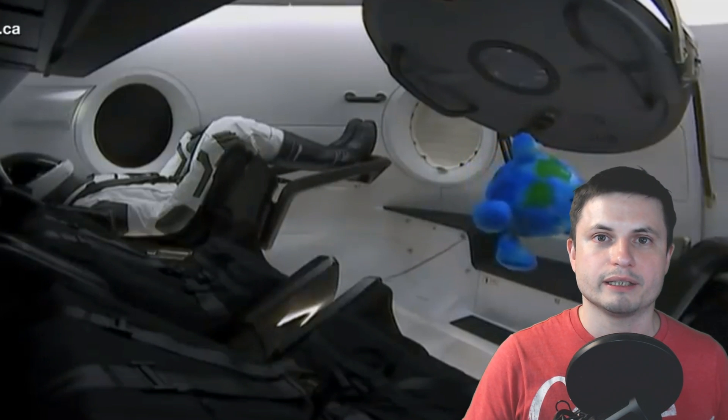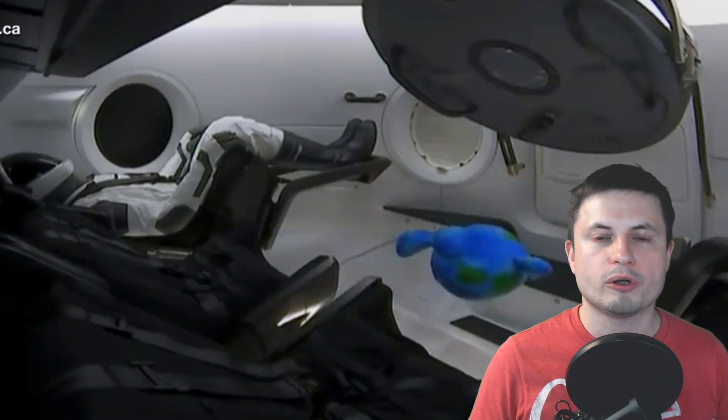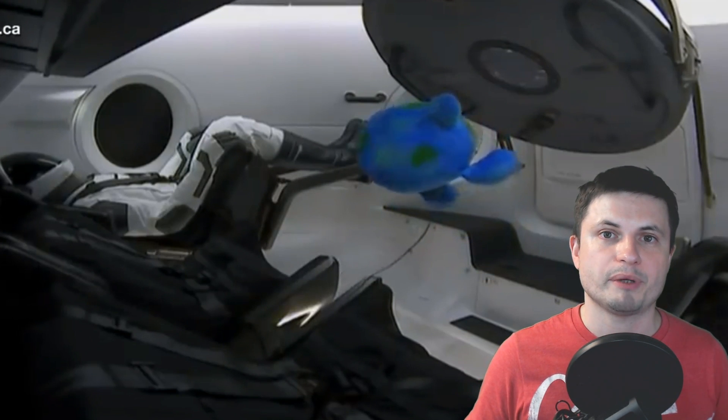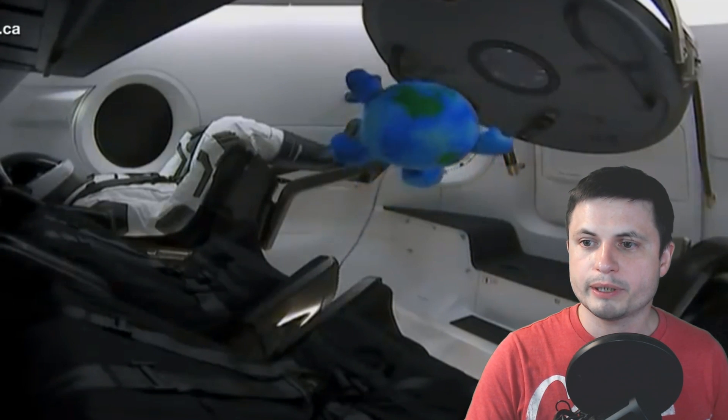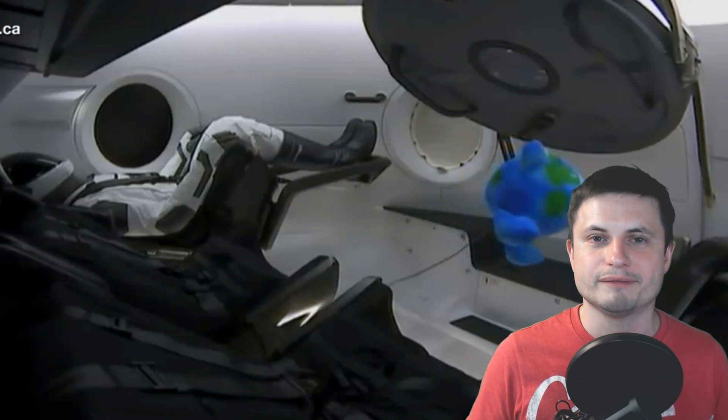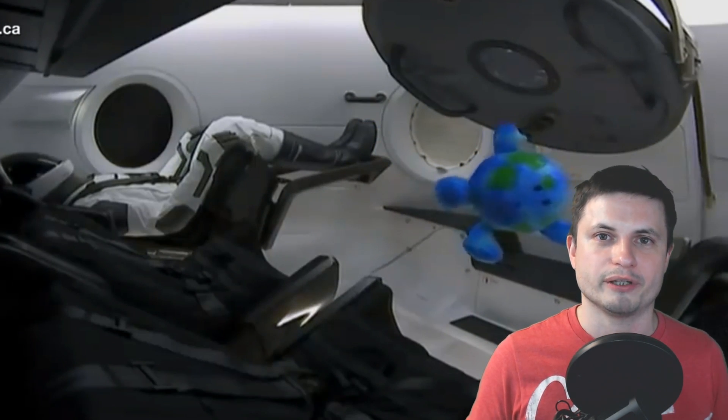For about a week they're going to collect all of this data and use it later on for studies on actual astronaut launches planned for sometime later this year. There is also a little Earthy figure inside the capsule — it's actually meant to measure zero gravity, not just a toy, but a zero-gravity indicator of sorts.